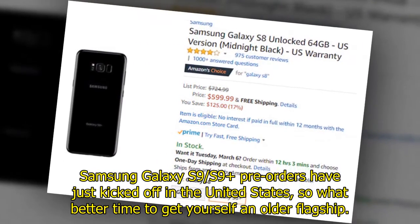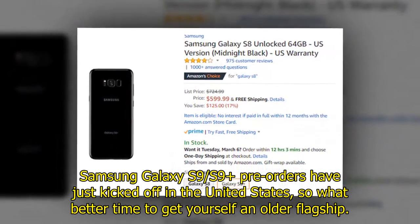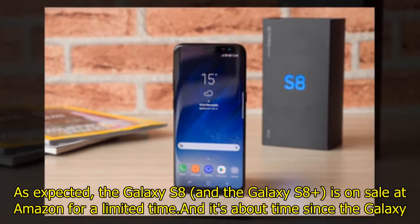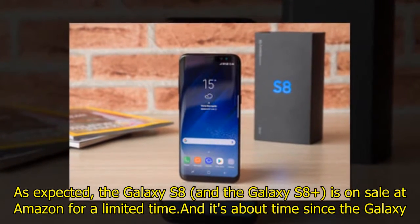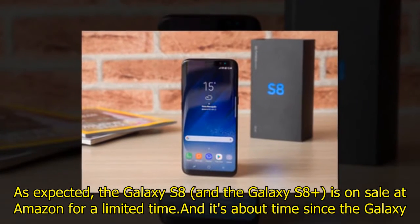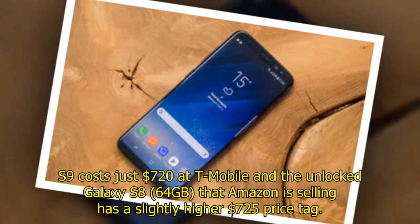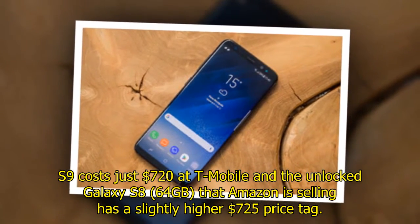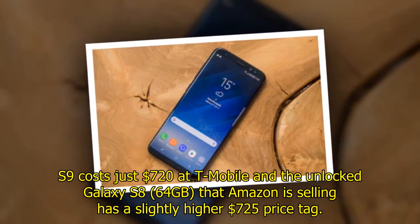Samsung Galaxy S9 and S9 Plus pre-orders have just kicked off in the United States, so what better time to get yourself an older flagship? As expected, the Galaxy S8 and the Galaxy S8 Plus are on sale at Amazon for a limited time, and it's about time since the Galaxy S9 costs just $720 at T-Mobile, while the unlocked Galaxy S8 64GB that Amazon is selling has a slightly higher $725 price tag.